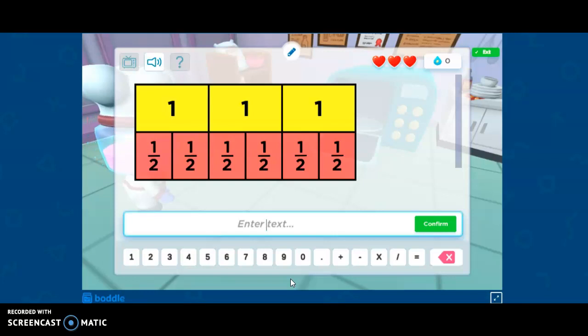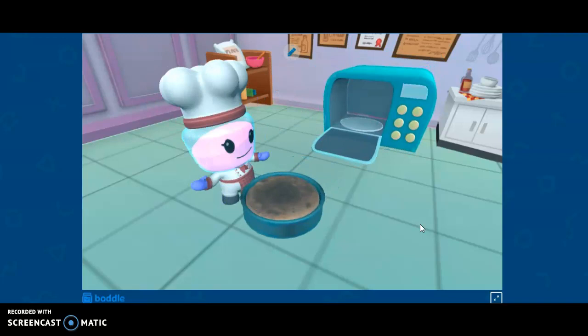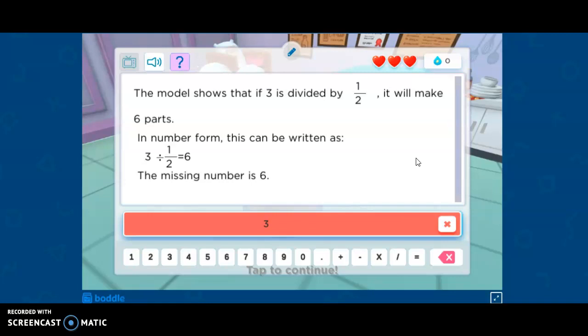It's going to set up some questions for us here. It's an equivalent fraction one. So it's wanting us to enter the text. It says divide the numbers by using the models. It wasn't the right answer. You can click the help button. It says the model shows that if three is divided by half, it will make six parts. In number form, this can be written as three divided by one half equals six. The missing number is six.